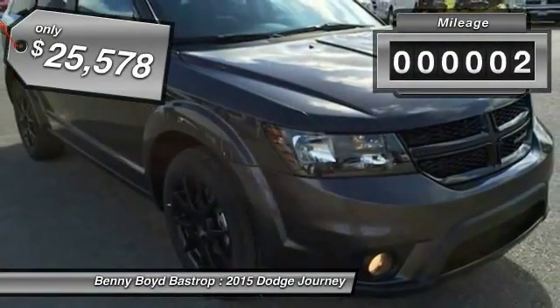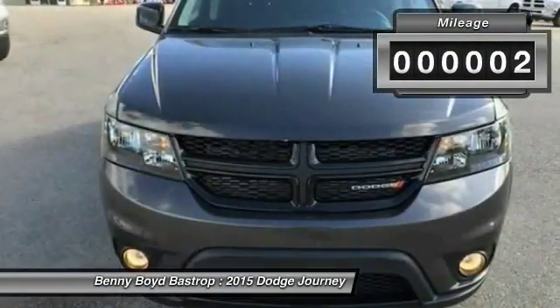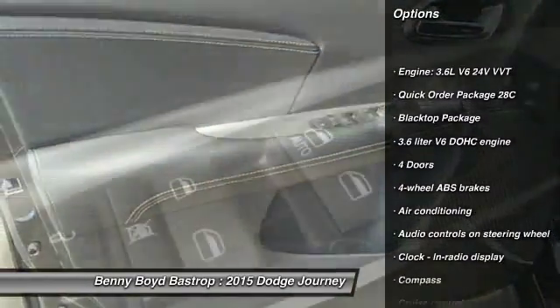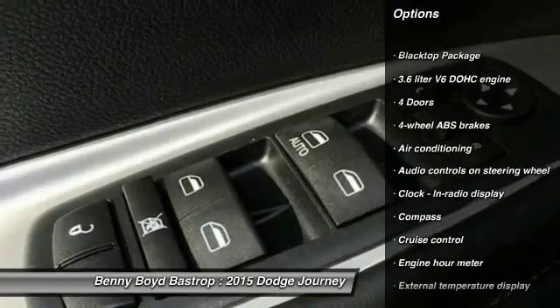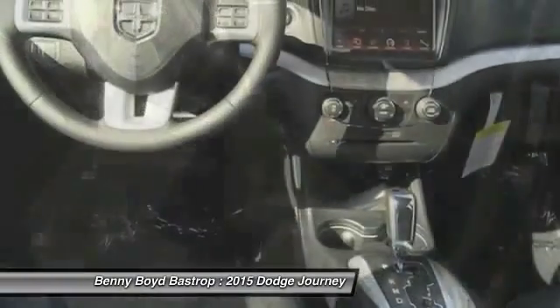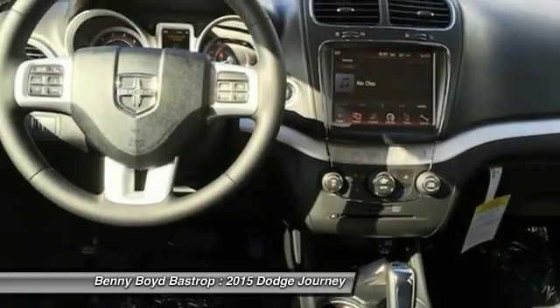This vehicle has less than 100 miles. Here are some of this vehicle's great options: traction control, front wheel drive, driver airbag, air conditioning, front, cruise control, fog lamps, passenger airbag, compass, power windows, and remote power door locks.